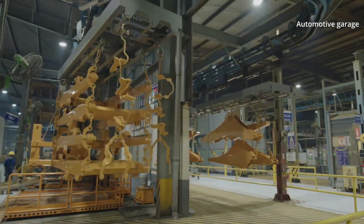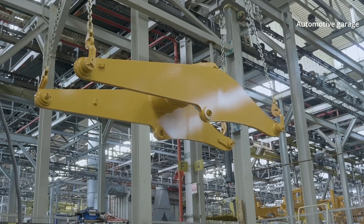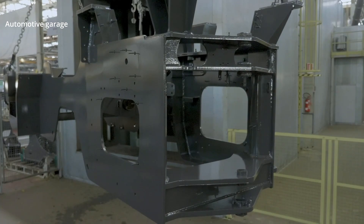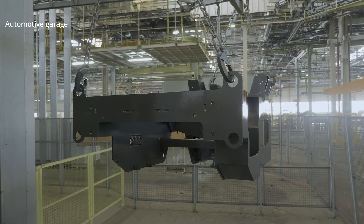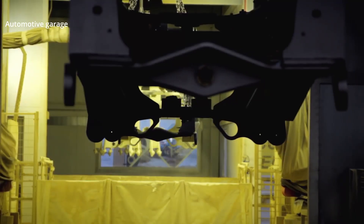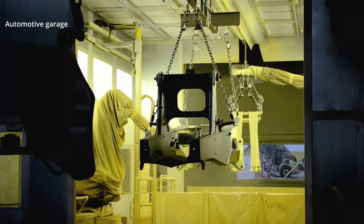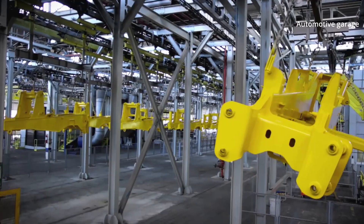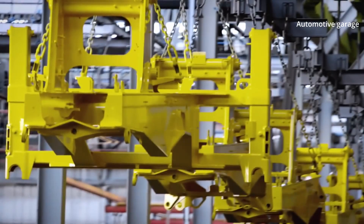Then, again for several hours, the parts are fired in a furnace at a temperature of 82 degrees, which guarantees the durability of the paint layers. All this takes place in a special hermetic painting chamber with an area of 30,000 square meters.